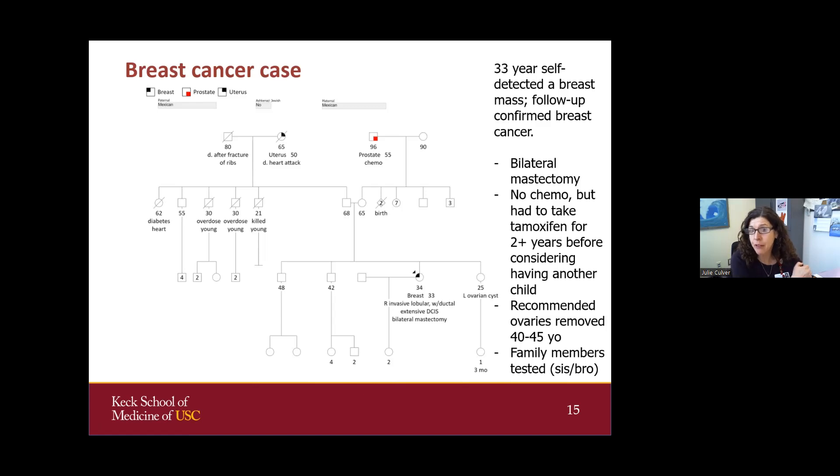They were able to counsel her about the high risk of breast cancer developing on the other breast. Looking at her family history, on the mother's side she has her mother and seven aunts, with no history of breast cancer, but advanced prostate cancer in her maternal grandfather. On the father's side, there's missing information due to unfortunate family events. The paternal grandmother had uterine cancer at age 50, but uterine cancer is not associated with BRCA2, and she lived to 65 and died of other causes.